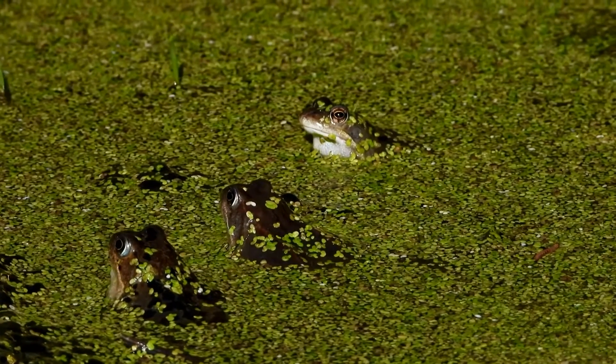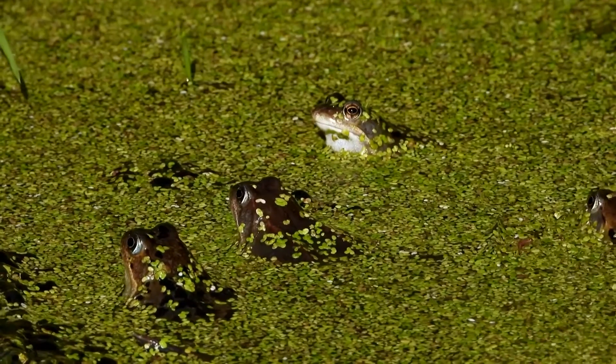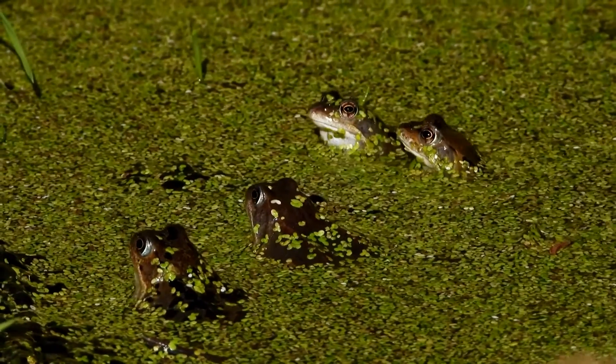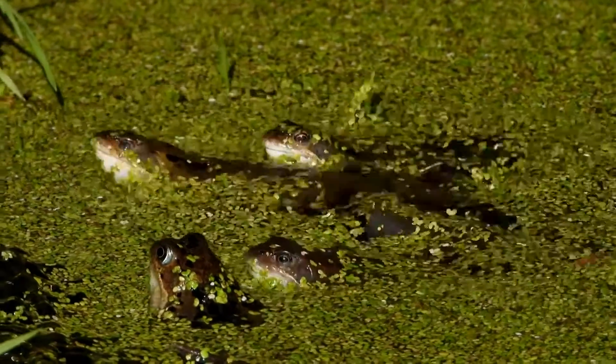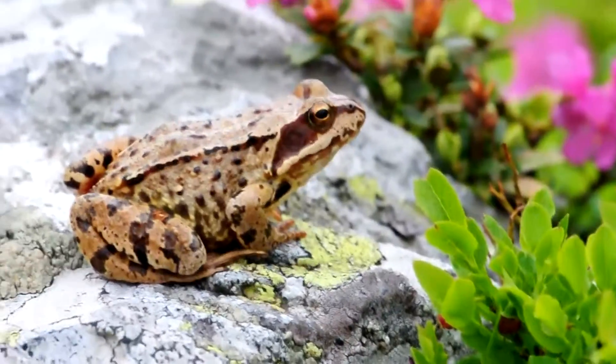Today on Animal Fact Files, we're discussing pond frogs. Pond frogs are classified in the true frog family. They get the name pond frog because they often live in ponds, although they also utilize a wide range of habitats, such as streams, lakes, swamps, and more. They're also known as brown frogs, and this simply comes from their brown color.